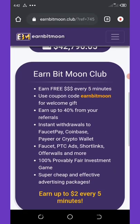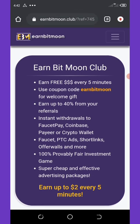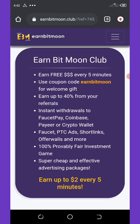As you can see, if you scroll down you can see all about this website. You can earn free money every five minutes. You can also use a coupon code to get a free welcome gift, and you can earn up to 40 percent from your referrals. Instant withdrawals are made into your FaucetPay, Coinbase, or crypto wallet.